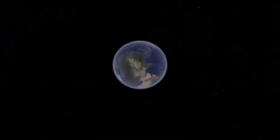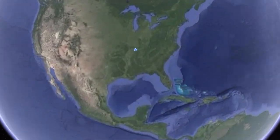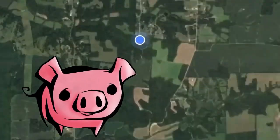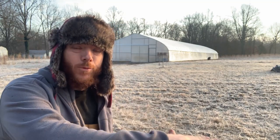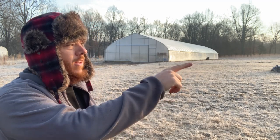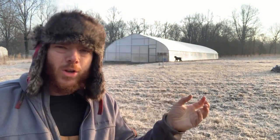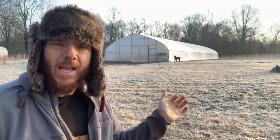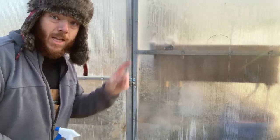It frosted pretty hard last night, about 21 degrees. I want to go check the high tunnel. If you look outside you can see it's all white and frosty - we didn't get any snow but everything is completely frosted over. In fact it looks like the pond has a little bit of ice on top of it. I want to come in here and look - this will be a quick video to see what's going on in the high tunnel. It's got frost on the outside of it.